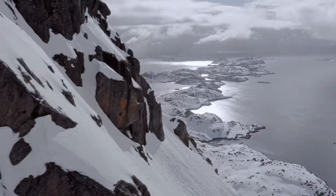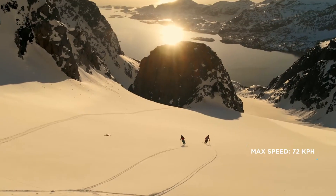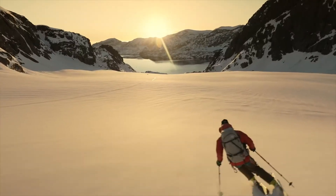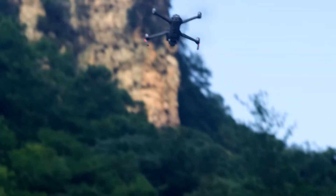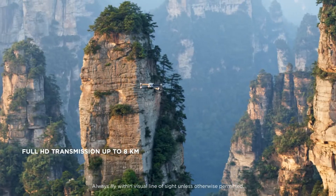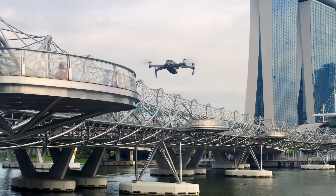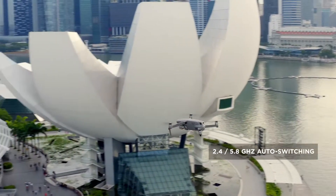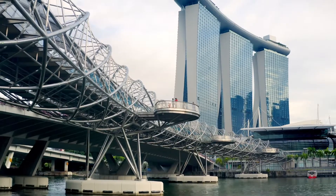Mavic 2 extends your creative potential with up to 31 minutes of flight time and a max speed of 72 kilometers per hour in sport mode. The all-new OcuSync 2.0 provides a 1080p transmission signal up to 8 kilometers, so you can edit full HD footage directly from the cache on your mobile device. 2.4 to 5.8 GHz auto switching offers better performance in environments with busy signal interference.